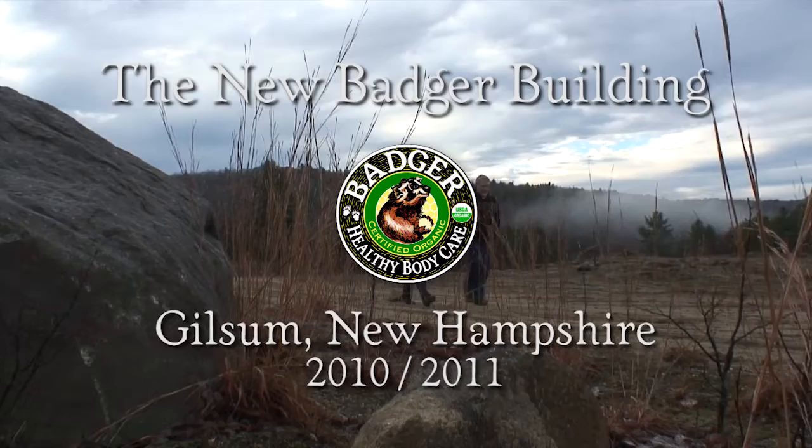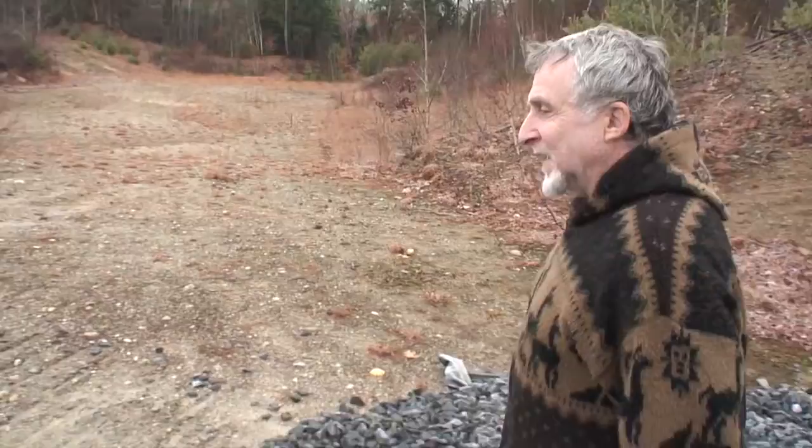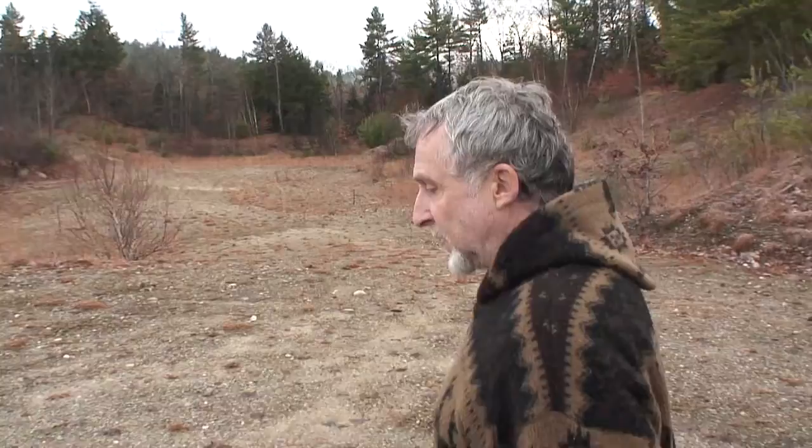Up there where there's a white trailer and the machines, that's the site of the new Badger building. It's a fabulous site because we get to restore this pit to great beauty. We're really looking forward to making it an ecology center with an herbal walk and flowering trees. I just want to make it really beautiful again.